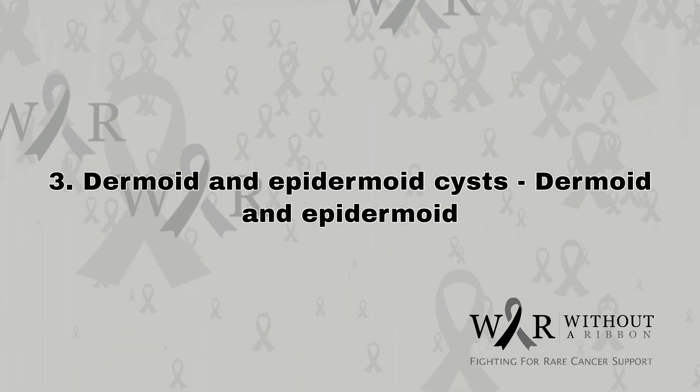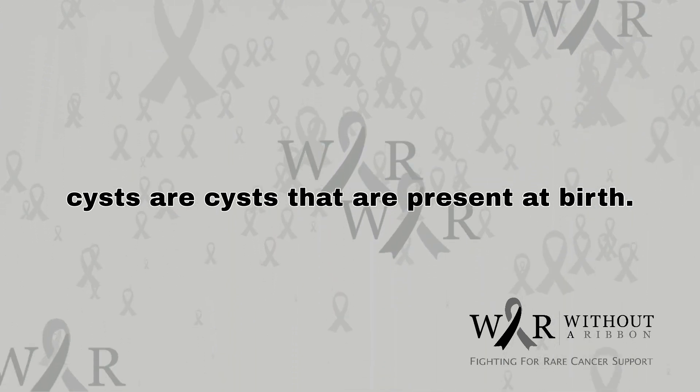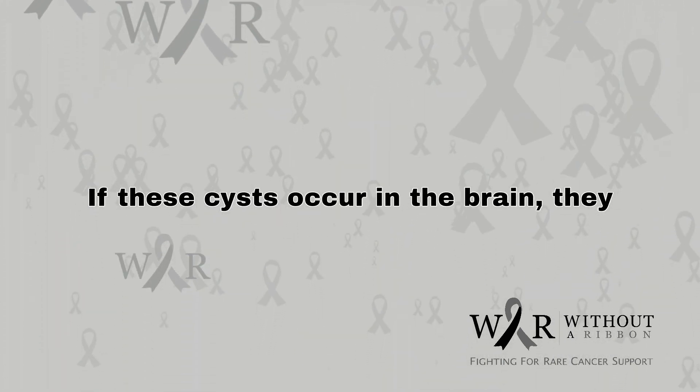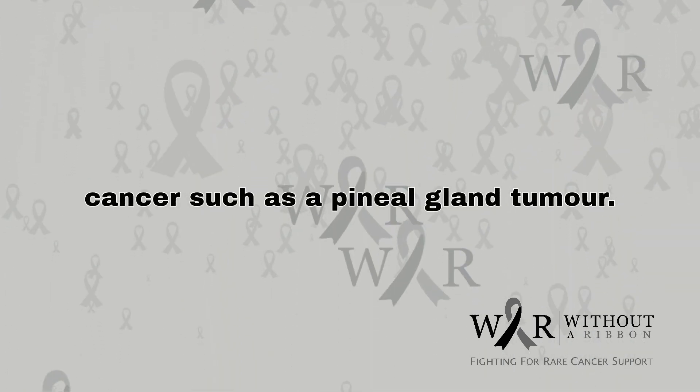3. Dermoid and epidermoid cysts. Dermoid and epidermoid cysts are cysts that are present at birth. If these cysts occur in the brain, they potentially can develop into a form of brain cancer such as a pineal gland tumor.